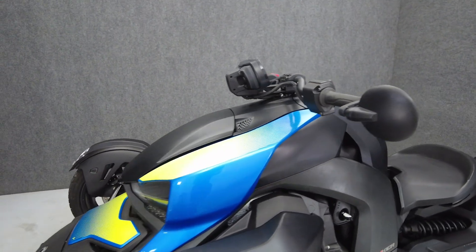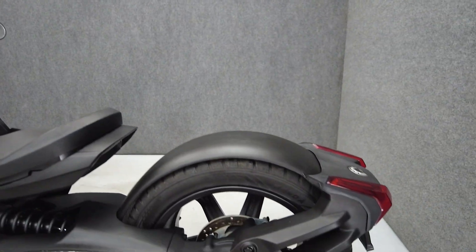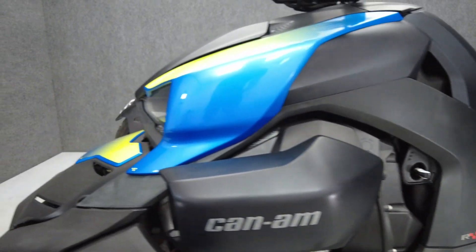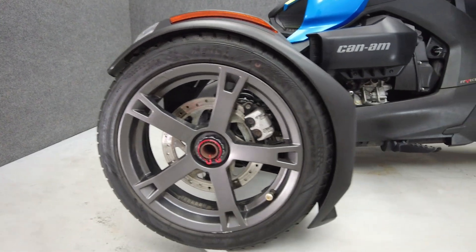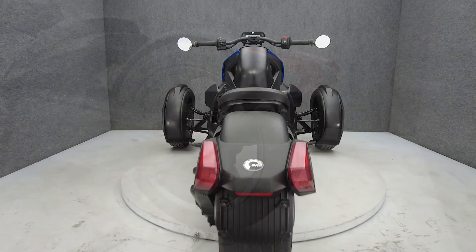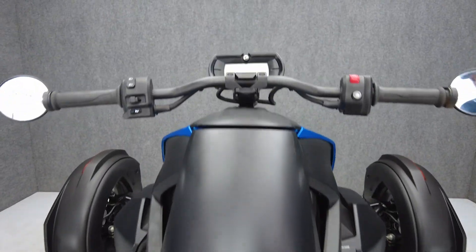It weighs in at 616 pounds and has a 23.5 inch seat height. To see everything we know about this vehicle, including full mechanical and cosmetic condition reports, the service repair order, high-resolution photos, and more, please visit the listing on our website. We have also purchased the Cycle Check vehicle history report, which you can view by clicking the link on the right side of the video.